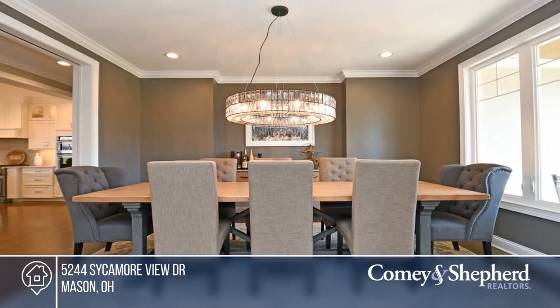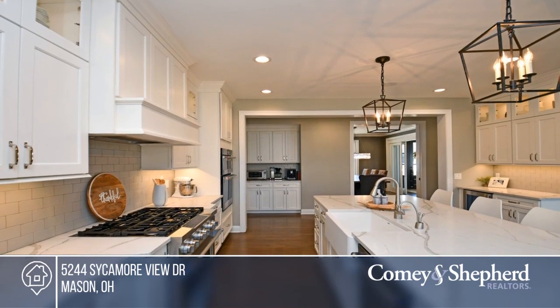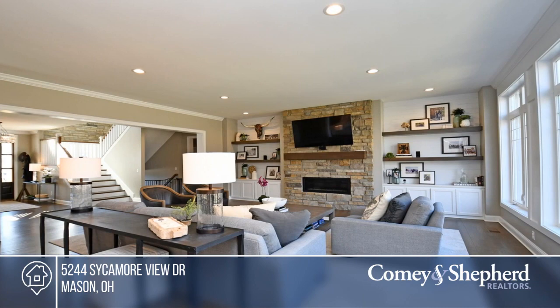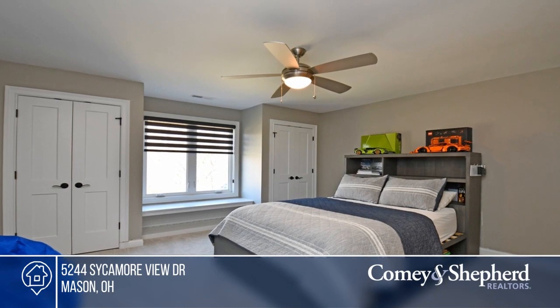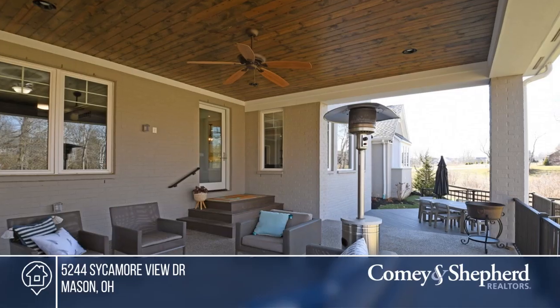Check out this newer J&K custom home in the popular Preserve of Crooked Tree. It sits on a 1.38-acre wooded and fenced lot and offers six bedrooms, six-and-a-half baths, and a gourmet island kitchen. Relax outdoors on your covered patio with a fireplace, or walk across the street to the community pool. Make this one-of-a-kind home yours by calling Sandra.